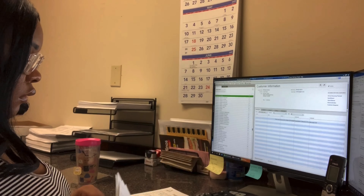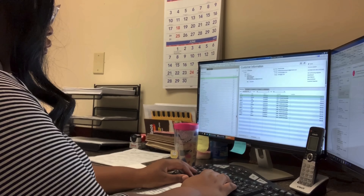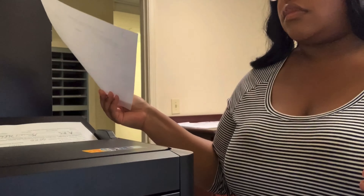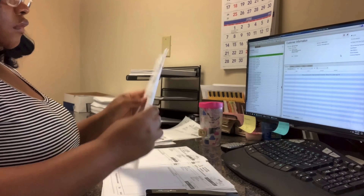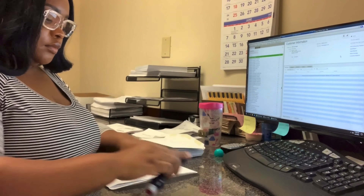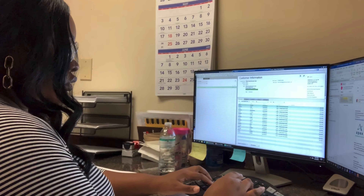My job is very simple, very straightforward, and to the point, which I love. Typically when I come in, I already know what needs to be done for the day. I normally start my day off with invoicing. I'll do any scheduling that needs to be done, take any phone calls, fax papers, do whatever needs to be done, and get out of there.